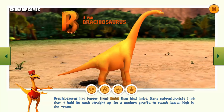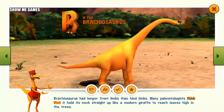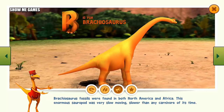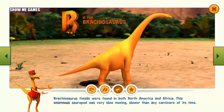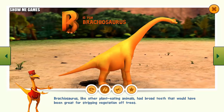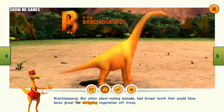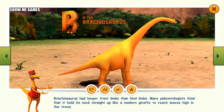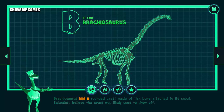Brachiosaurus had longer front limbs than hind limbs. Many paleontologists think that it held its neck straight up like a modern giraffe to reach leaves high in the trees. Brachiosaurus fossils were found in both North America and Africa. This enormous sauropod was very slow-moving, slower than any carnivore of its time. Brachiosaurus, like other plant-eating animals, had broad teeth great for stripping vegetation off trees. Brachiosaurus had a rounded crest made of thin bone attached to its snout. Scientists believe the crest was likely used to show off.